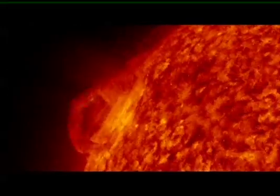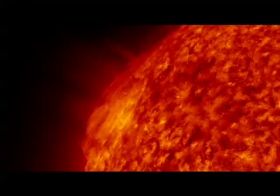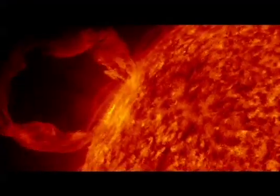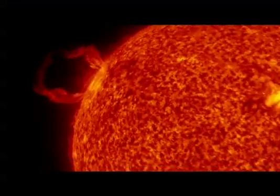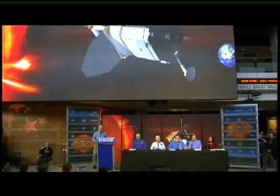SDO has started to deliver on that goal, yielding images of the sun that have astonished scientists. The first images are now in hand, and these are truly spectacular. They show the details of our sun that have not been available to us before in a comprehensive and multidimensional manner.